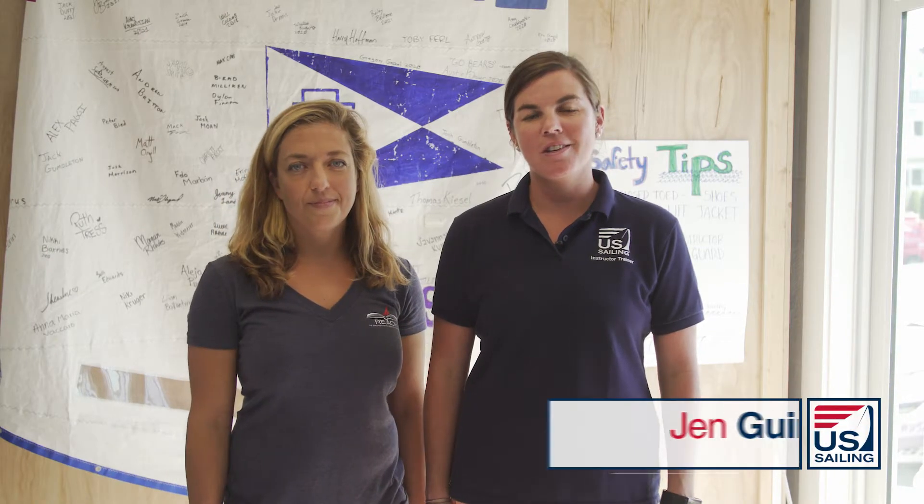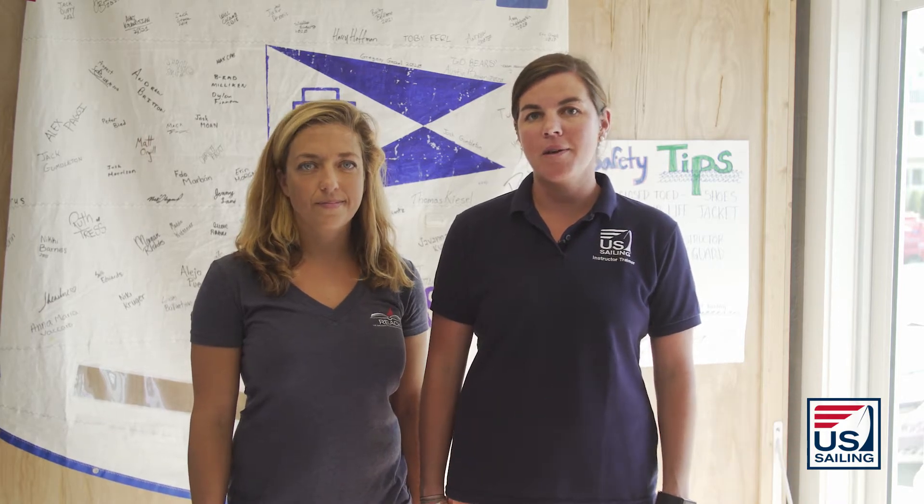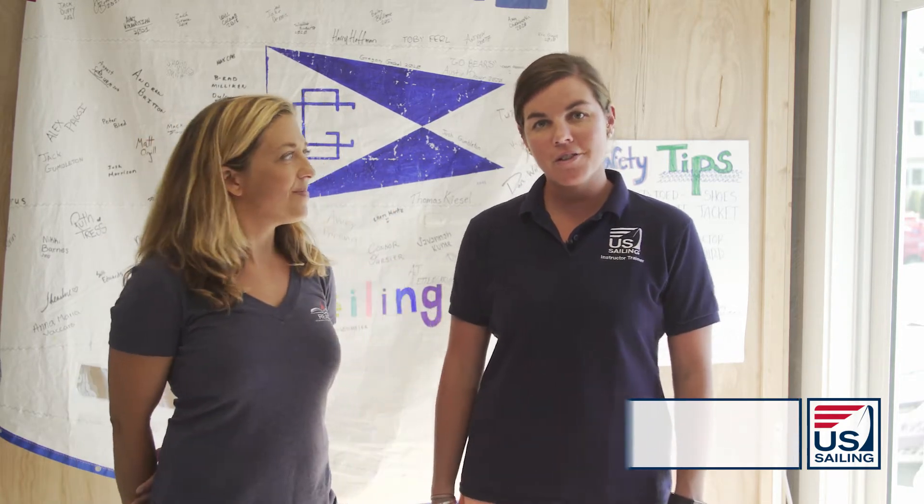Becoming a more sustainable organization doesn't have to be difficult. You can take several easy steps to start minimizing your impact on the environment. We're here with Mary from New England Science and Sailing to see some of the steps that they have taken to become a more sustainable organization. Let's go check it out.